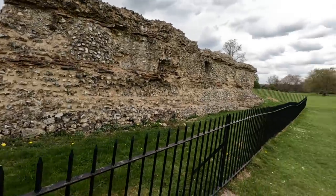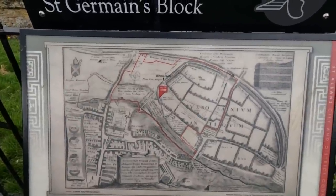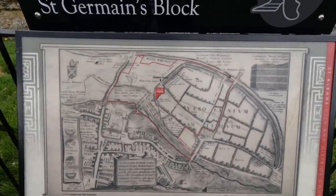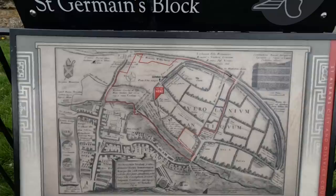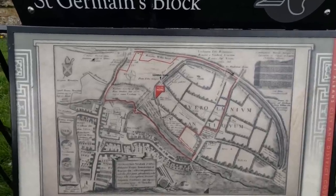On the historic map above, the red line shows the boundary of Verulamium Park. You can find some of the landmarks that still survive today such as the cathedral, abbey gateway, St Michael's Church, and the River Ver.